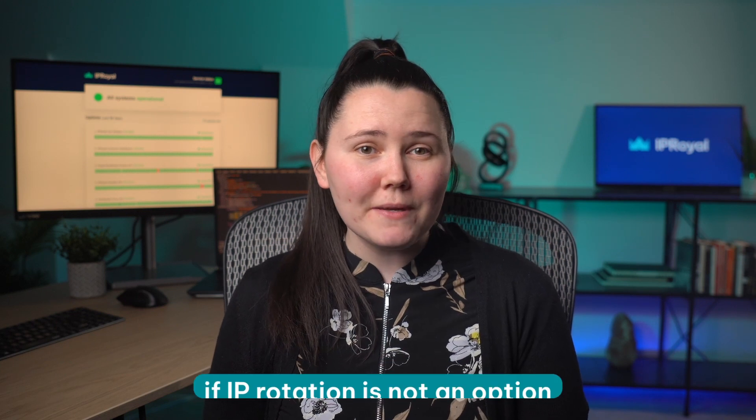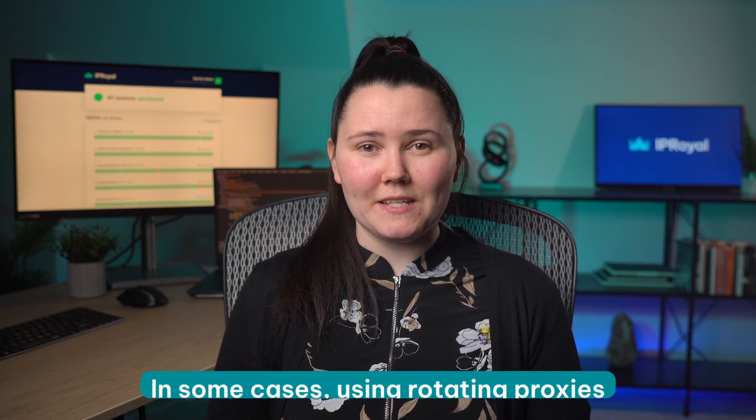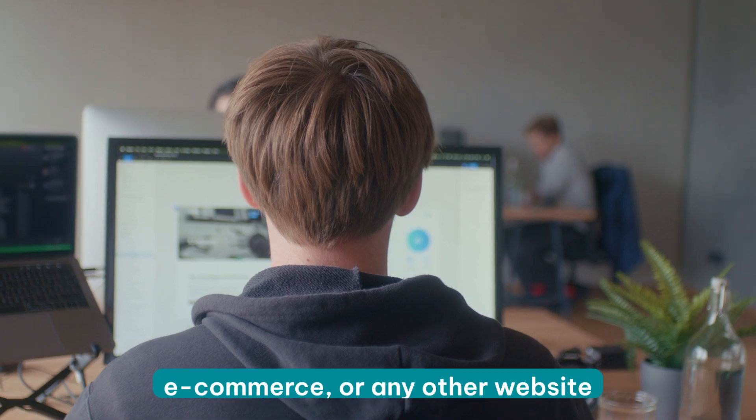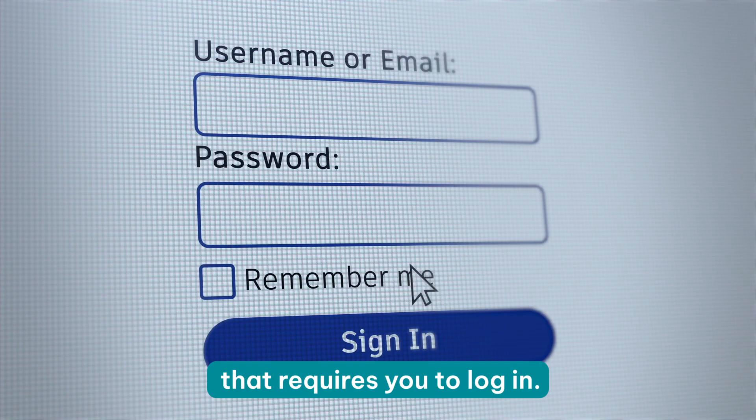If you're wondering what static proxies are used for, the answer is simple. They're the go-to choice if IP rotation is not an option. In some cases, using rotating proxies can cause issues or get you banned from a site completely. Think of social media, e-commerce, or any other website that requires you to log in.